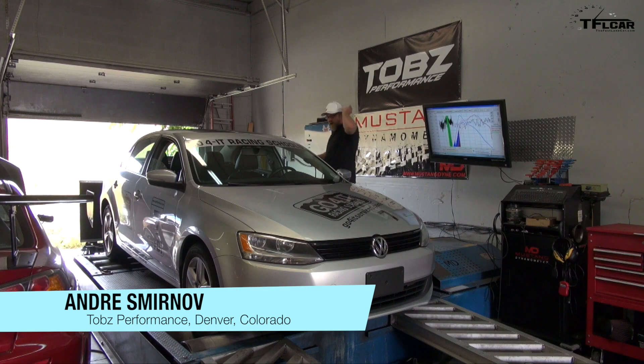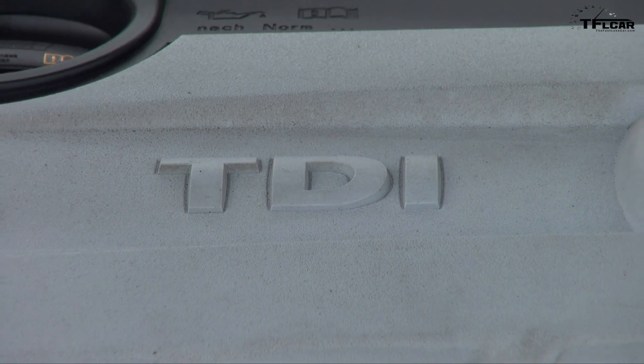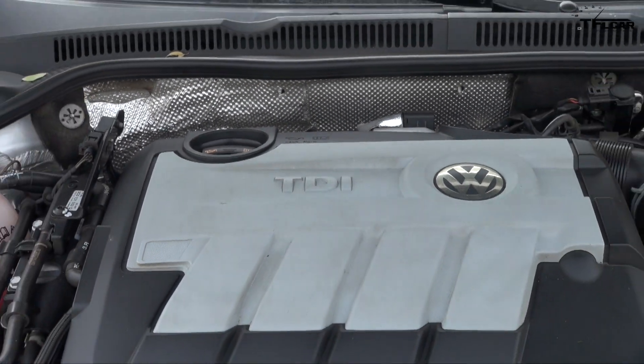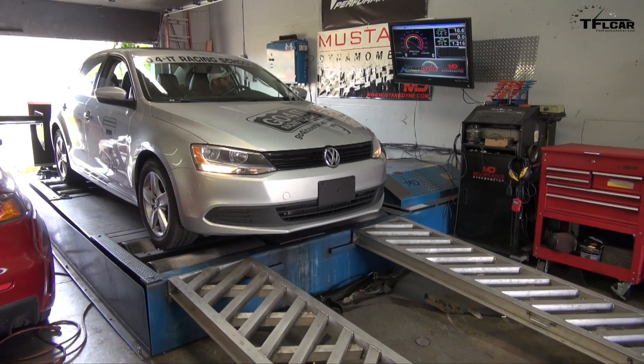This is Andres Mirnov reporting for the Fast Lane Car, here at Tobes Performance where they have an all-wheel-drive dyno. With me is a 2011 Jetta TDI — a 2011 Volkswagen Jetta turbo diesel with the DSG transmission. Is this car modified in any way? No, this car is 100% stock. Painfully stock.